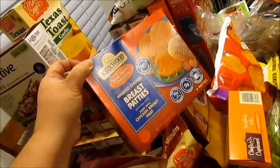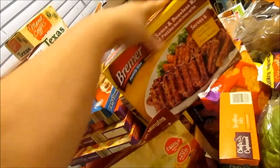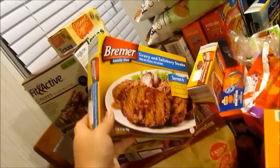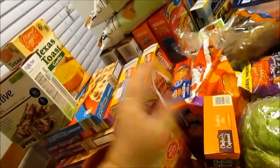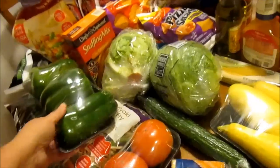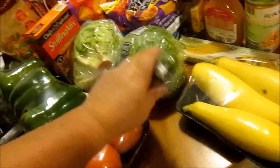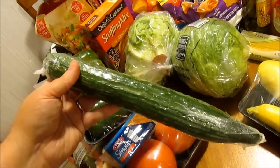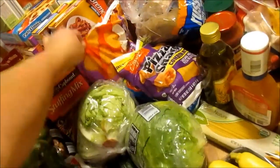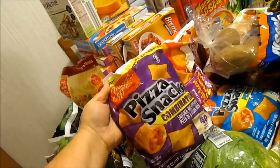Back here I got some chicken breast patties, Bremer boneless rib-shaped patties, and Bremer Salisbury steak with gravy. I also got a three-pack of tomatoes, a pack of bell peppers, some crab American cheese, a seedless English cucumber, two heads of lettuce, and a big bag of chicken nuggets.